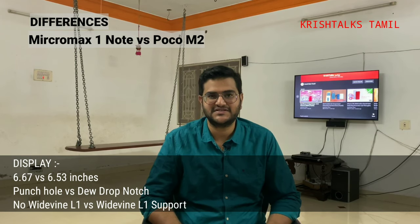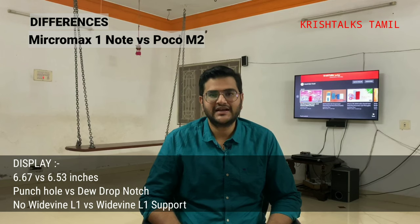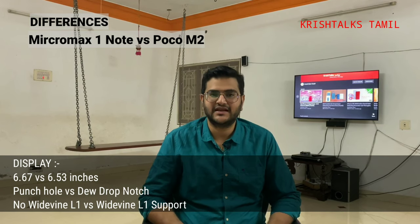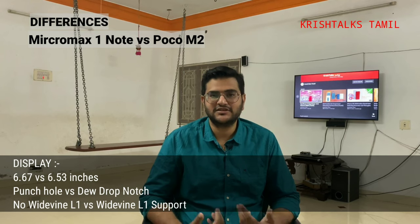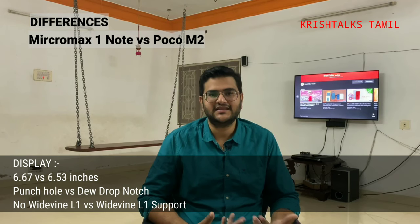There is a size difference — the Micromax is 6.67 inches compared to 6.53 inches. One important difference: the Micromax does not support 5G or Widevine L1, which means you don't get HD streaming on Netflix or Prime Video with Micromax.